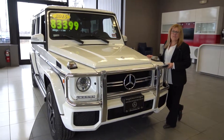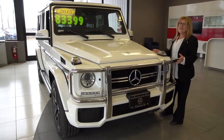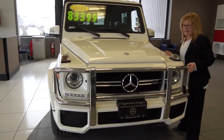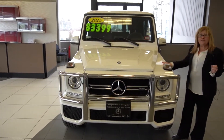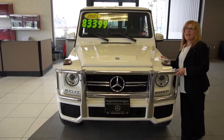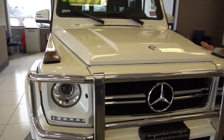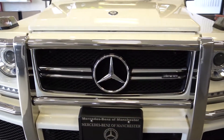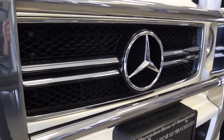Greetings! This is Deb from Mercedes-Benz of Manchester to share with you this iconic G-Wagon. This is a 2015. This vehicle was originally bought, sold, and serviced here with us, so we can share with you the entire journey of this vehicle.